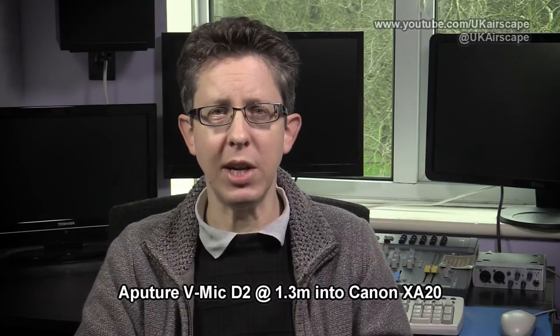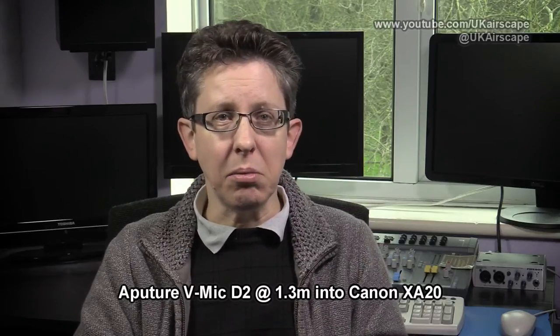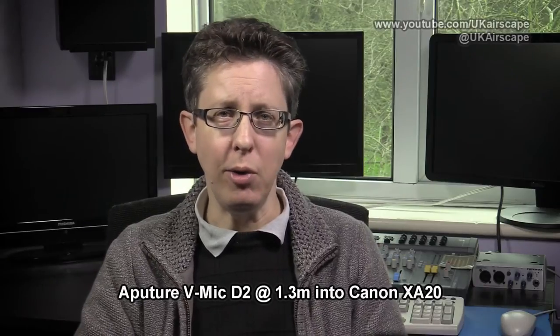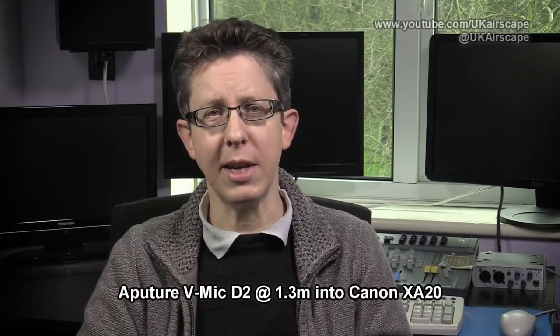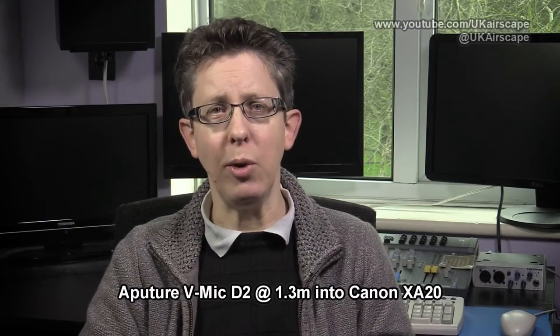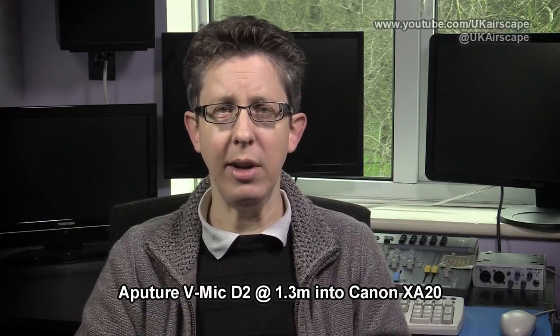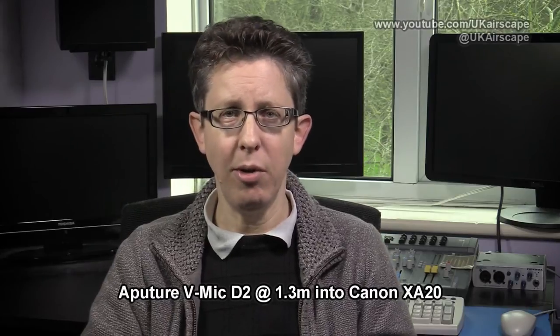So now you're listening to me on the Aputure VMic D2, same distance away — 1.3 metres. I've not put in its low-cut filter and it's not wearing its fluffy wind jammer. This is what it sounds like with the same acoustics. The question is: can you tell the difference between the Rode and this microphone? I'll keep talking for a couple of seconds so you have a bit more of my voice to check it against, and then I'll put both mics onto a camcorder at arm's length. That was the Aputure VMic D2.